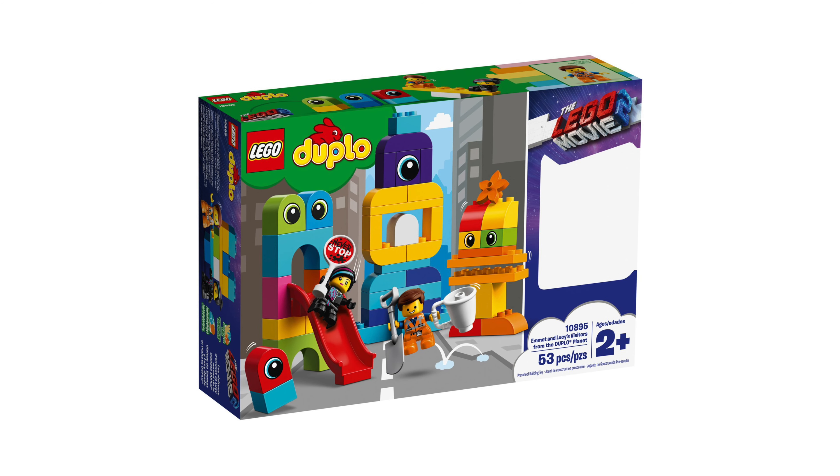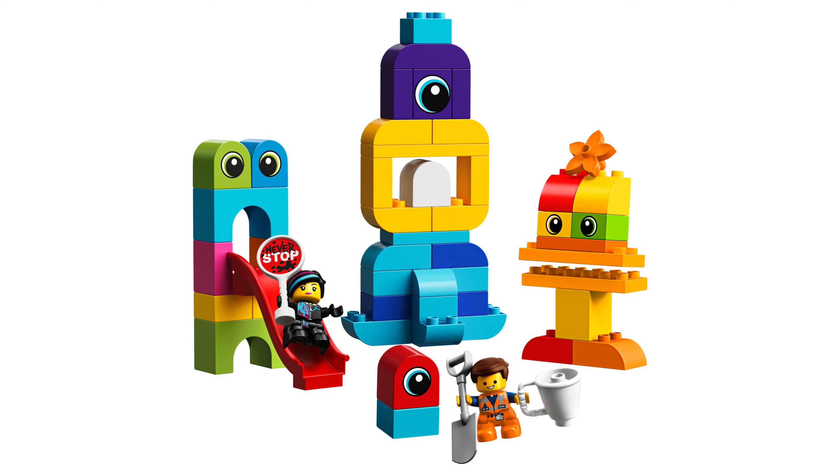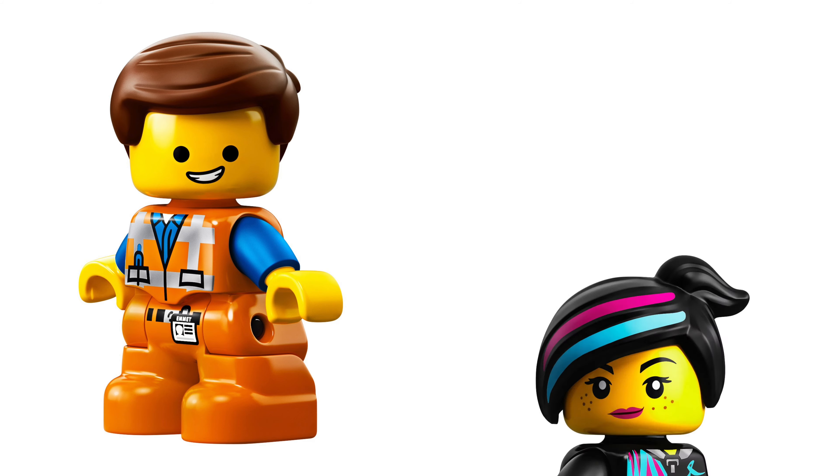The final set is called Emmet and Lucy's Visitors from Duplo Planet. The set number is 10895, the piece count is 53 and the price is $30. Two minifigures are included and that is Emmet and Lucy.